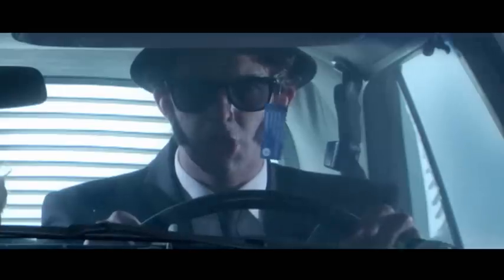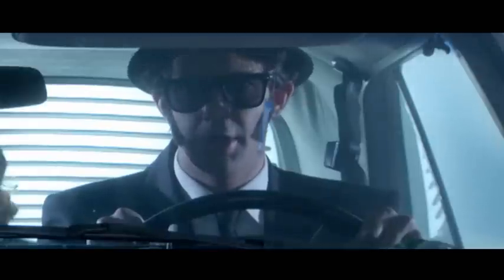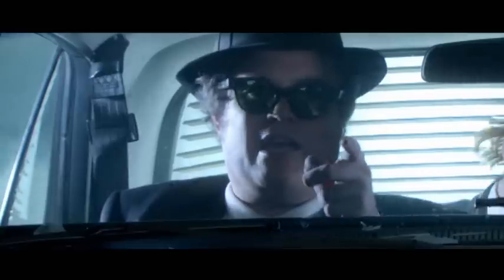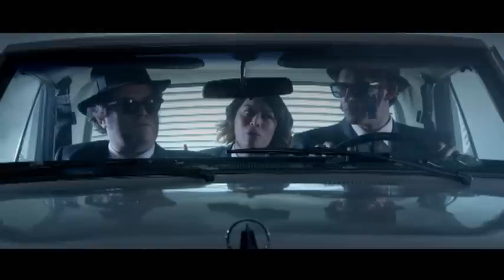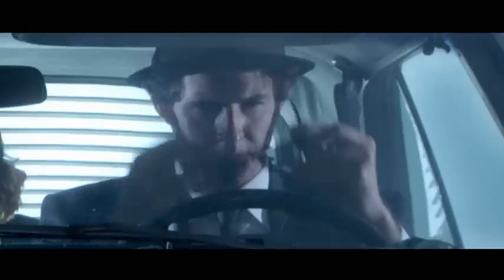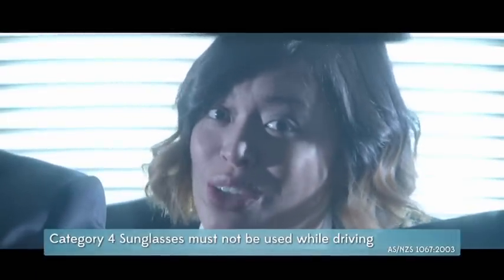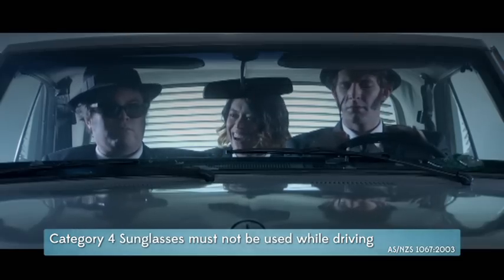Before you go, check the label to make sure your sunglasses are suitable for driving. While only idiots wear sunglasses at night, category 4 sunglasses shouldn't even be worn while driving during the day.